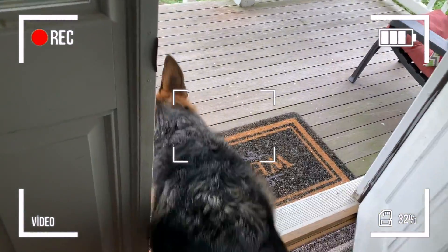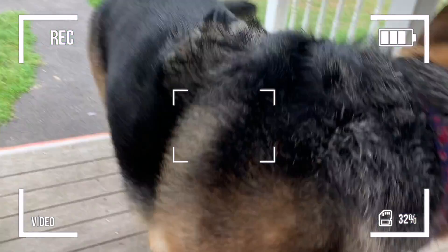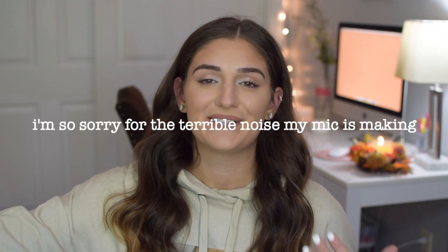Oh my god, you guys, my 'Thank You Next' fragrance came — I'm so excited! Hey guys, what's up, it's Amber, and welcome back to my channel, or welcome if you're new here. If you are new here, you should definitely subscribe. I can barely contain my excitement for this video, as you can probably tell.